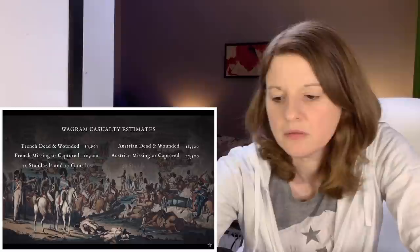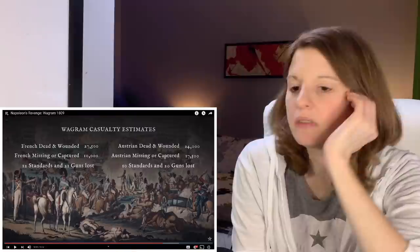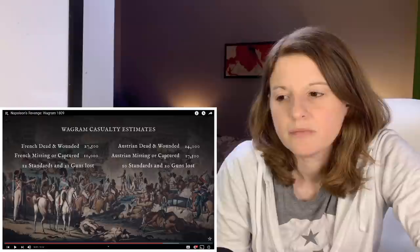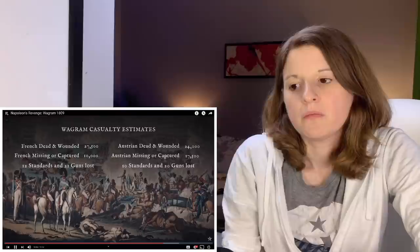'It's obvious that you were not at Wagram.' The Battle of Wagram was a brutal slugging match — the biggest and bloodiest battle yet seen in European history. Really? French victory came at unprecedented cost. French dead and wounded: 27,000; Austrians: 24,000. French missing or captured: 10,000; Austrians: 17,000, plus 12 standards and 21 guns lost versus 10 standards and 20 guns lost. What's a standard, by the way? The guns or cannons I understand. That is a lot — you're talking 30,000 to 40,000 people combined on each side: 37,500 French casualties against 41,500 Austrian.